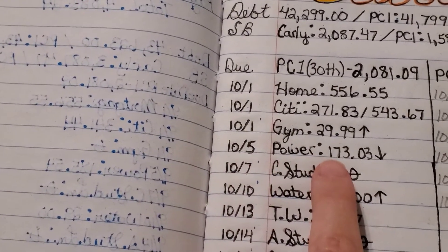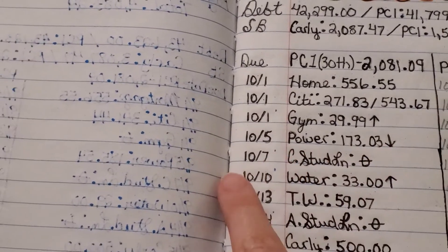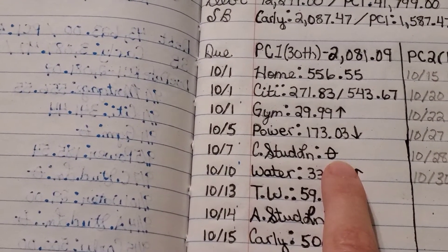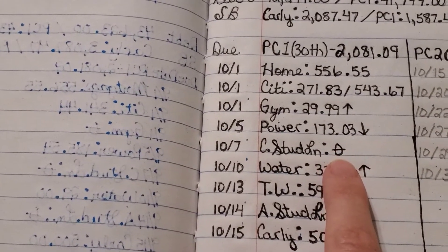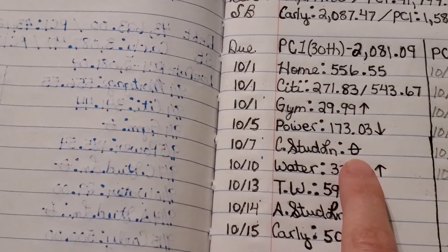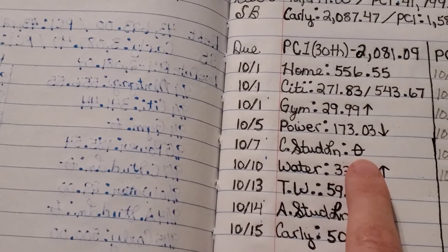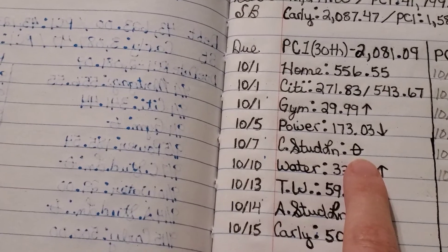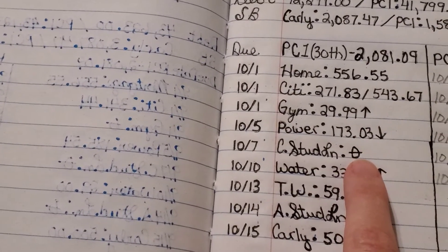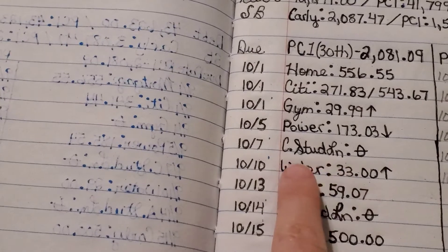On 10-5, our power bill is due and it actually went down to $173.03. On 10-7, I still do not owe on my student loan — it's at zero and will be until the end of December. I got notification via email and confirmed on their website that, due to the CARES Act administrative forbearance on student loans, it continues until the end of the year. That's really great because it means we can continue with our debt snowball and pay my husband's car off.